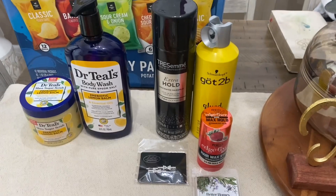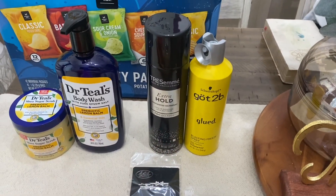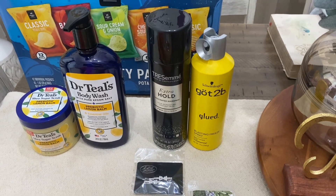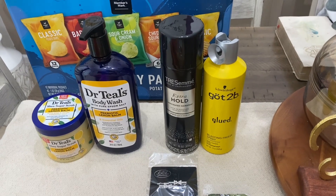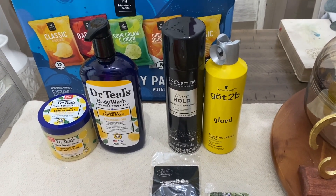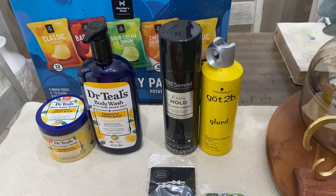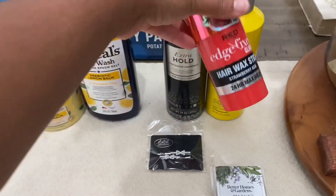I got some Got2b spray-free spray. I had to pick this up because y'all, this same can at the hair store is $10-$11. At Walmart it's $6 — not all Walmarts, because I did go to one before and it was $10 — but this particular Walmart in my city had it for $6.